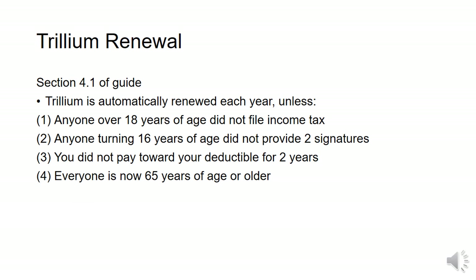Trillium is automatically renewed each year. You may have to provide more information if anyone over the age of 18 did not file income tax, anyone turning 16 did not provide two signatures on the application, you have not paid toward your deductible for two years, or everyone is now over 65 years of age. If at any point your household loses Trillium benefits, you will need to submit a brand new application form to apply again.